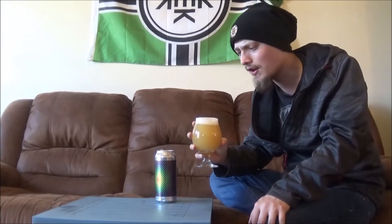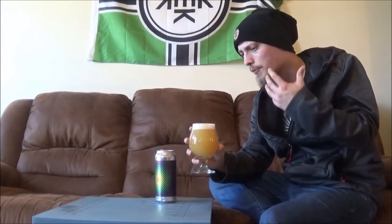That looks awesome in the glass. A finger of super fluffy, frothy, meringue-like, bright white head.